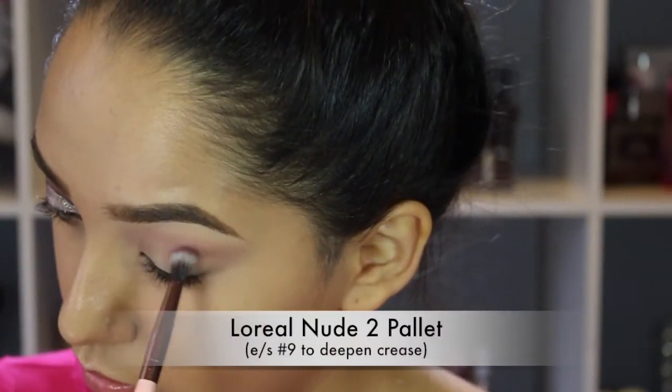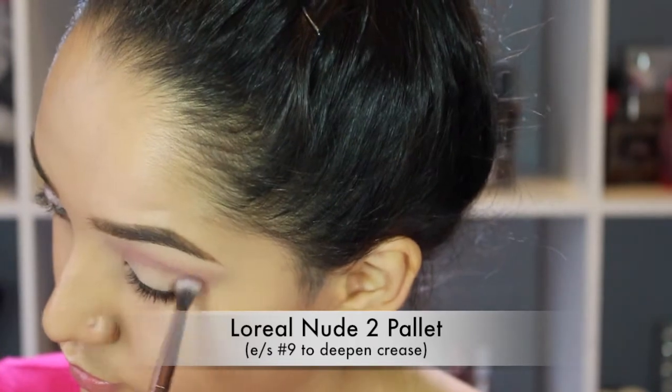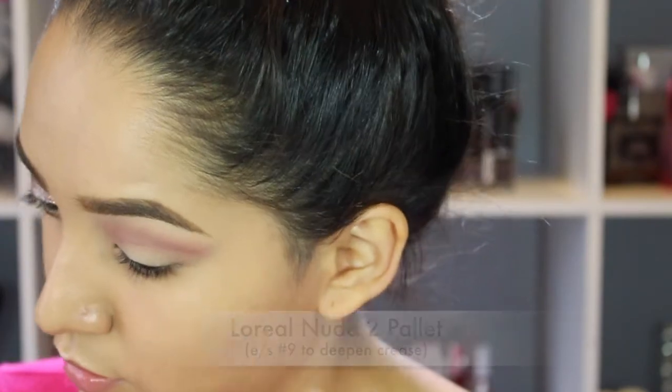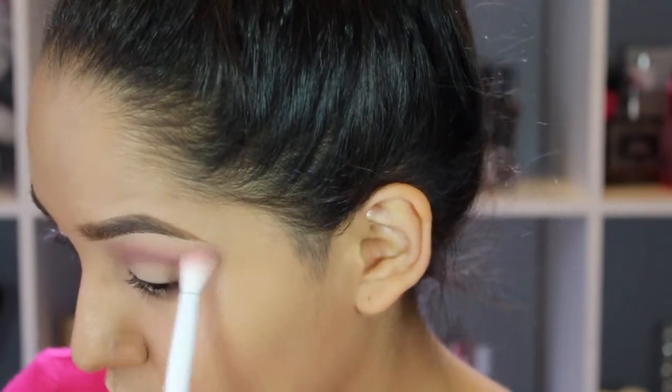Then I'm going to switch to a smaller brush and the darker color, which is going to be defining my crease a little bit more, making it look deeper. I'm just doing windshield wiper motions and then flicking it out at the end a little bit. With the previous brush and no additional product, I'm going to blend those two colors in together.